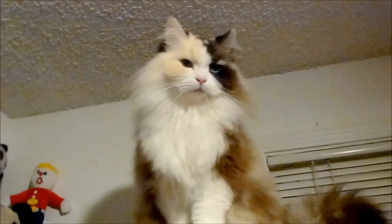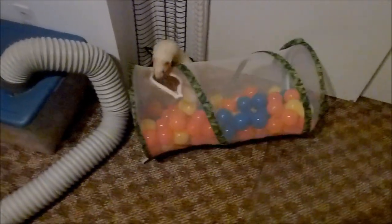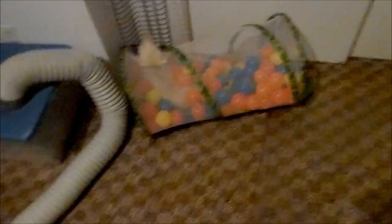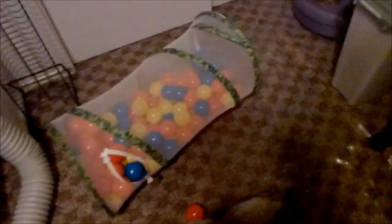My latest creation that you've probably seen in a few videos is something else you can do for your ferrets. My guys really like it - and look at Angus, such a perfect ferret going in to demonstrate. I made them a little ball pit. The balls I found at Target - it was 150 balls for $14.99. They go all over the floor, and some are in there, some are out here.